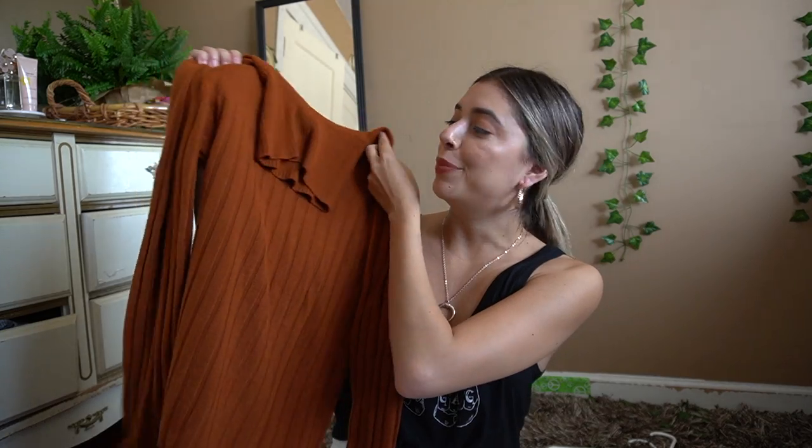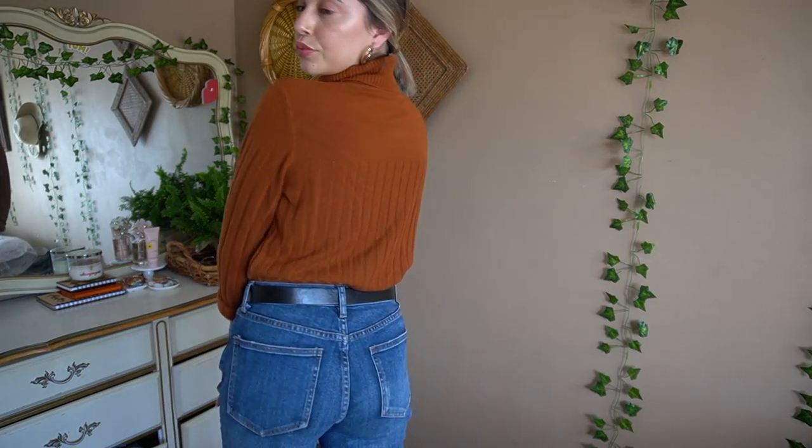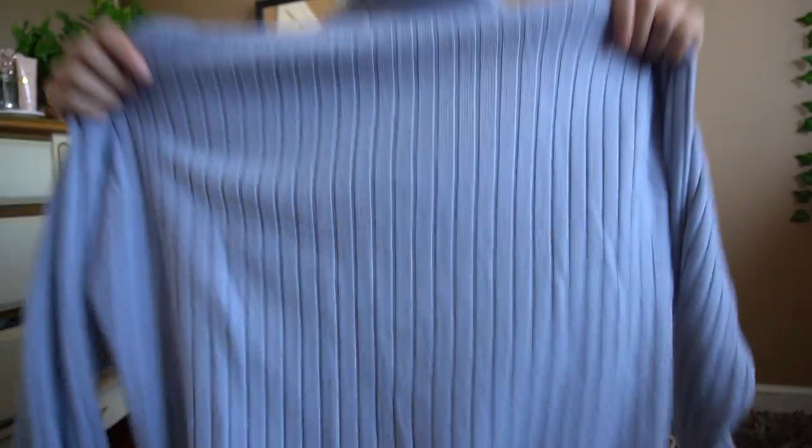This was one of my favorite finds — it's this super cute burnt orange turtleneck sweater. Of course I'm a sucker for turtlenecks — I really love the material, I love the color, and I just had to say yes to the sweater.